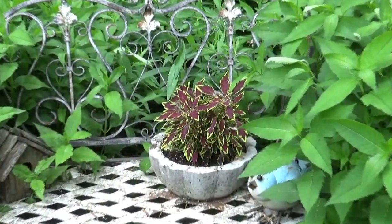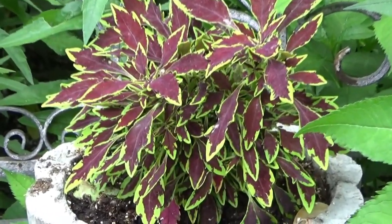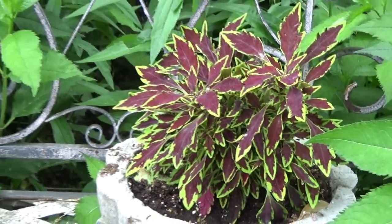We've got a Coleus in here. Again, if there are names you were wondering about with the Coleus, just let me know and I will get back to you.